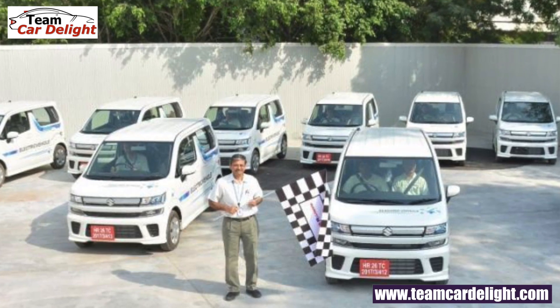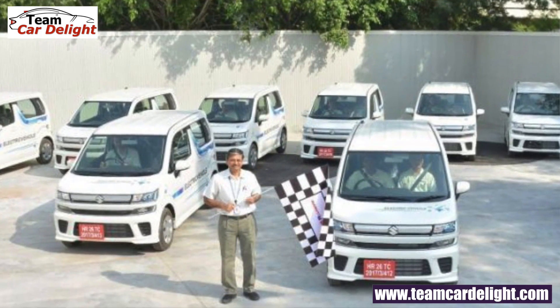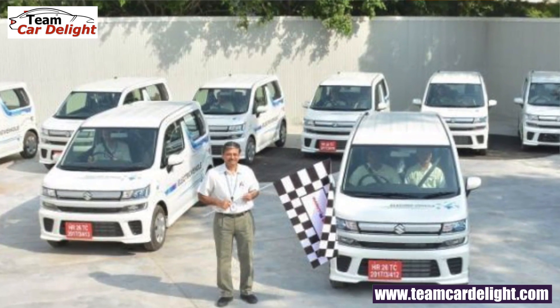Maruti Suzuki has filed a patent for its upcoming electric vehicle. The WagonR EV is also expected to launch in May 2020. That's all for the weekly news — subscribe, like, and share for next week's news and updates.